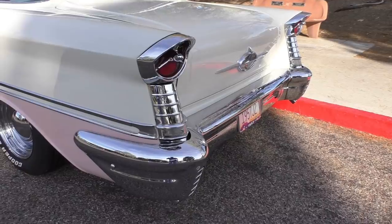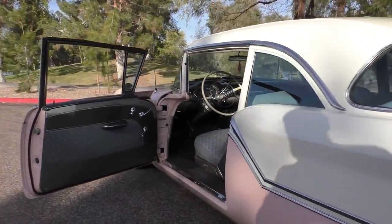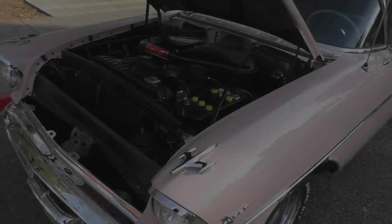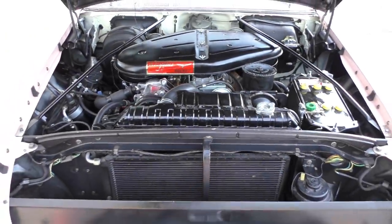Nice sound — runs right. We'll get you underneath the hood now. Fun part, my favorite part as always.